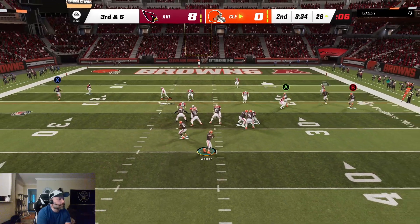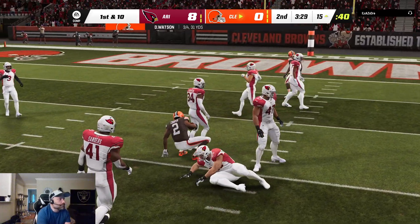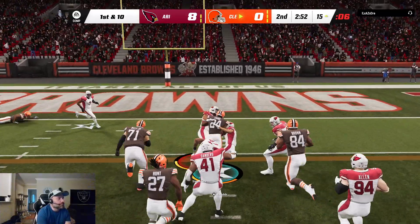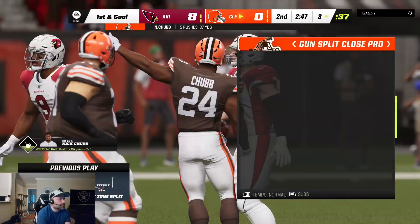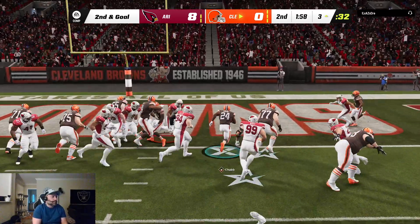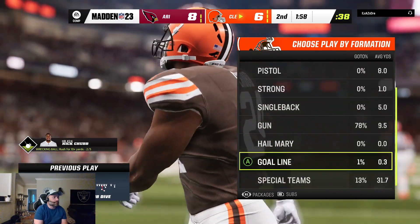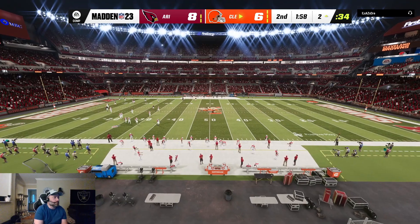Throwing on third down — Watson over the middle to Amari Cooper, it's complete. They'll have another first down. They go up the middle with Chubb, stopped a few yards shy of the goal line at the three. From the gun, it's a give to Chubb and he is into the end zone. Touchdown, Cleveland. Nick Chubb, a three-yard touchdown run, and the Browns are back within a couple of the lead.